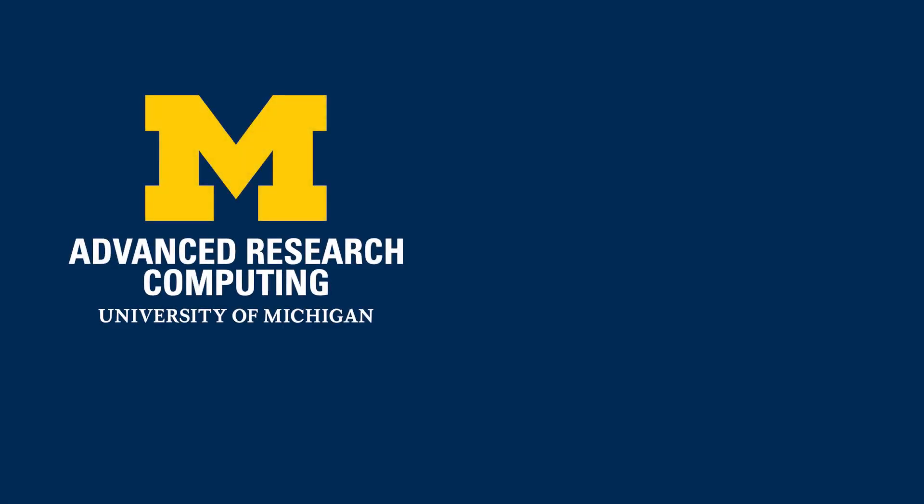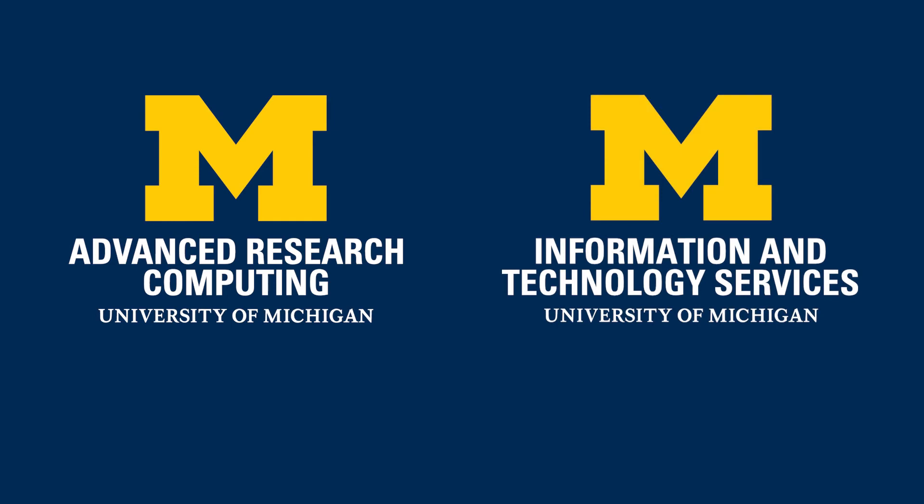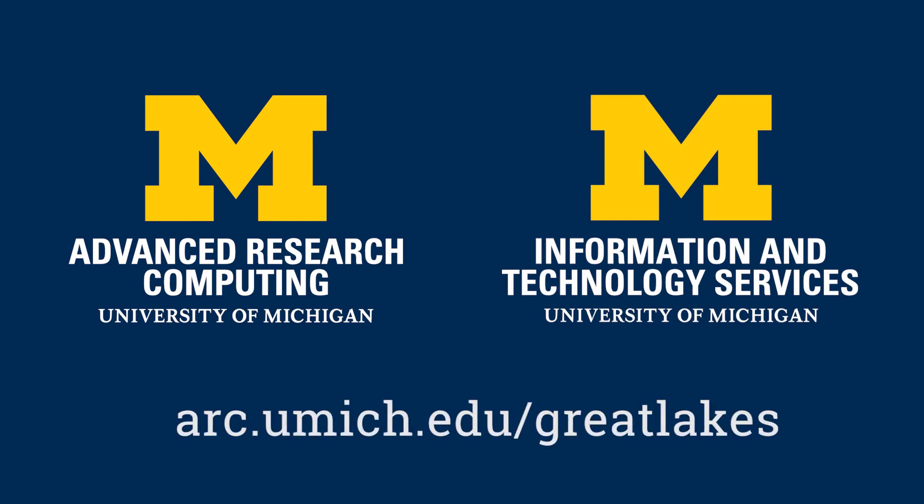Advanced Research Computing, a division of Information and Technology Services, is proud to support researchers at the number one public research university in the U.S.